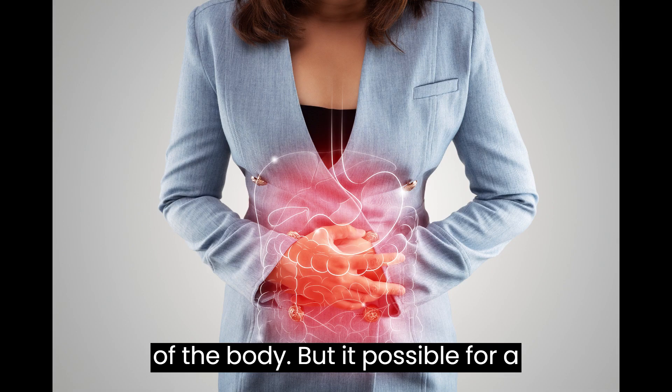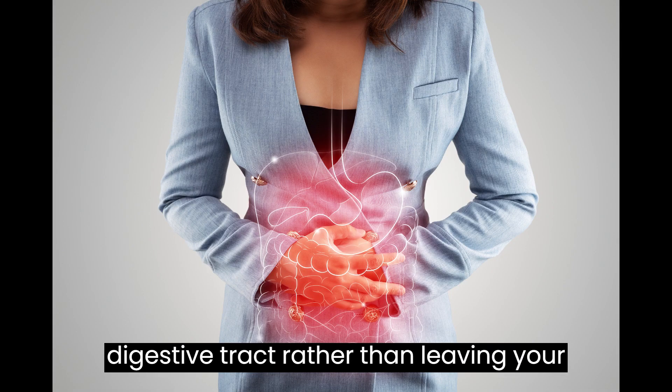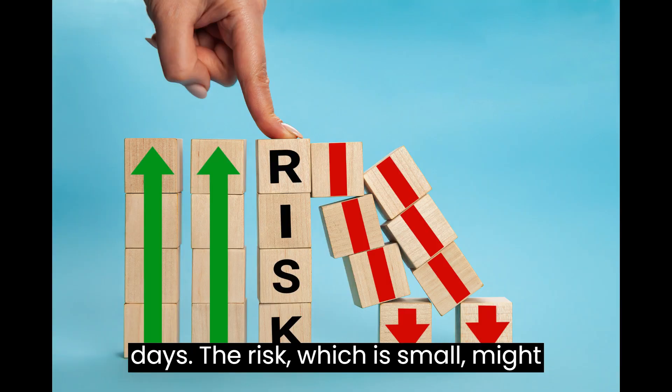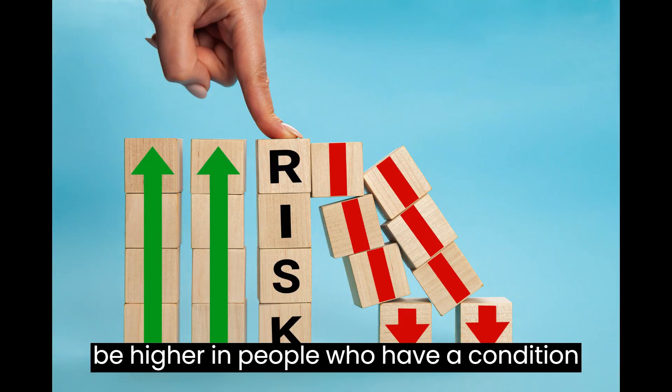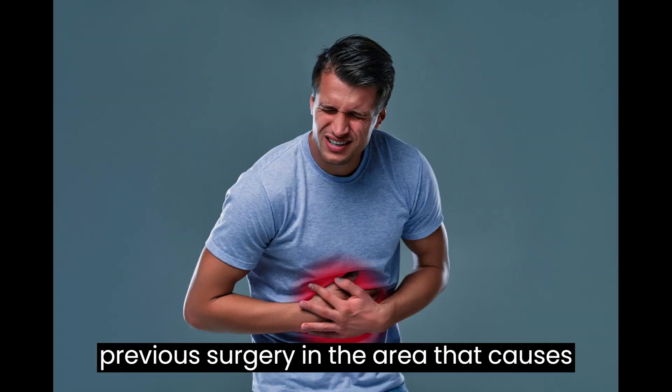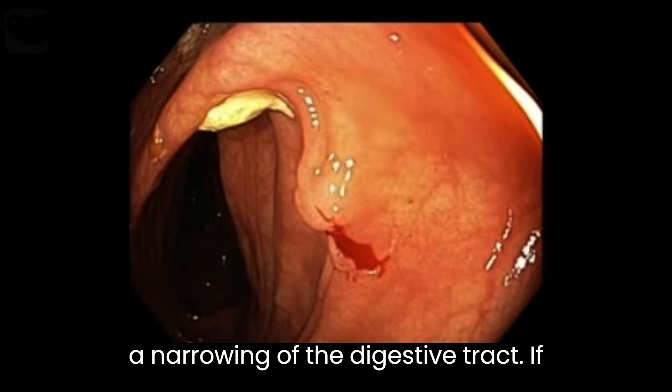However, it is possible for a capsule to become lodged in the digestive tract rather than leaving the body in a bowel movement within several days. The risk, which is small, might be higher in people who have a condition such as a tumor, Crohn's disease, or previous surgery in the area that causes a narrowing of the digestive tract.